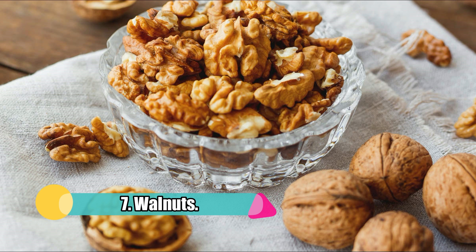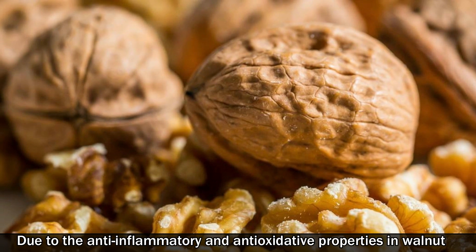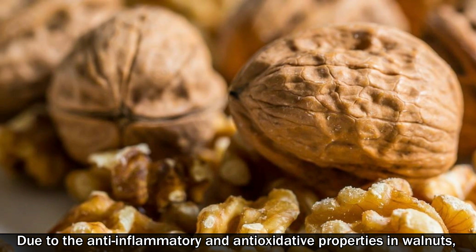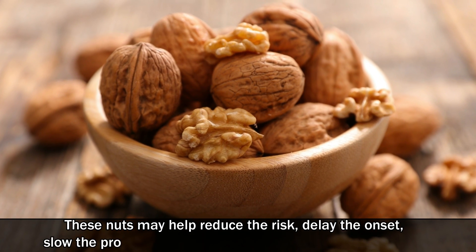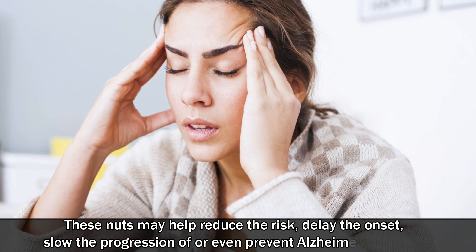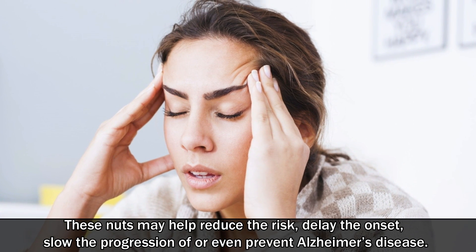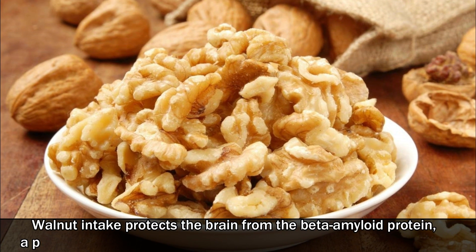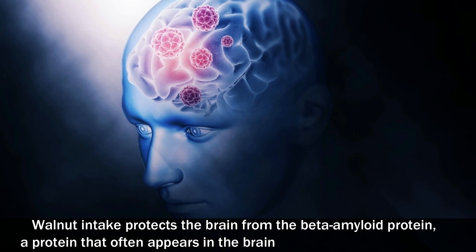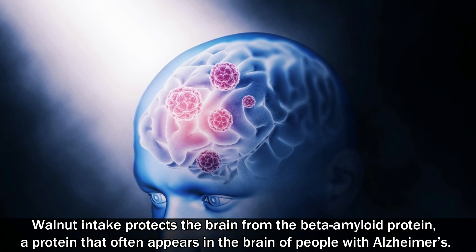7. Walnuts. Due to the anti-inflammatory and antioxidative properties in walnuts, these nuts may help reduce the risk, delay the onset, slow the progression of, or even prevent Alzheimer's disease. Walnut intake protects the brain from the beta amyloid protein, a protein that often appears in the brain of people with Alzheimer's.